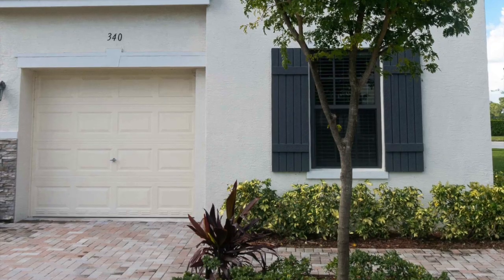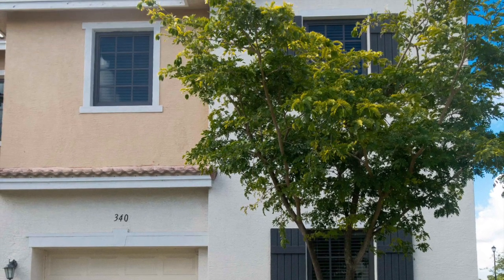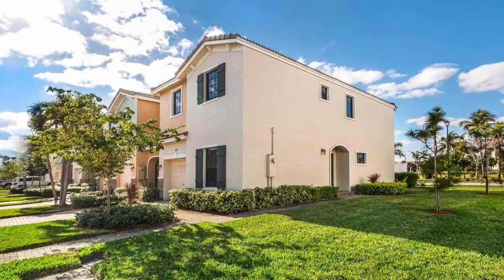The property is a 4-bedroom, 3 full baths and 2 parking spaces, with 1,920 square feet of living area.